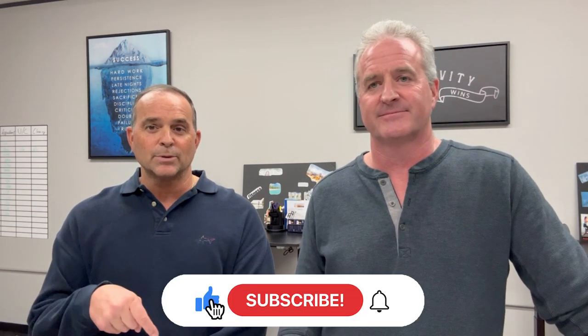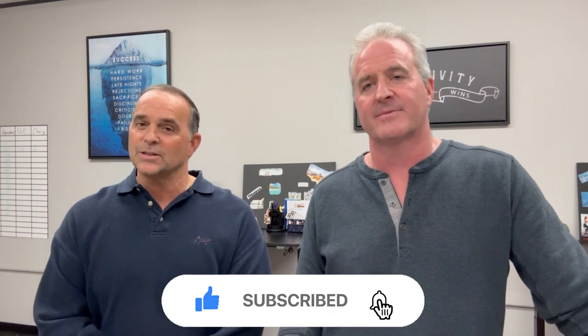Until next time, you can subscribe below, tap that bell for instant notifications, and hit the like button. You'll be up to date with all of our TFG Network videos. We'll see you at the beach.